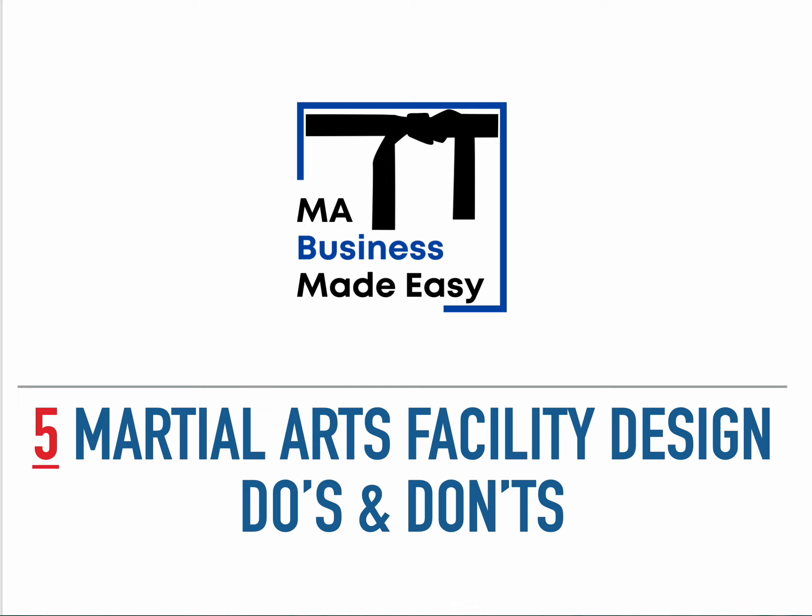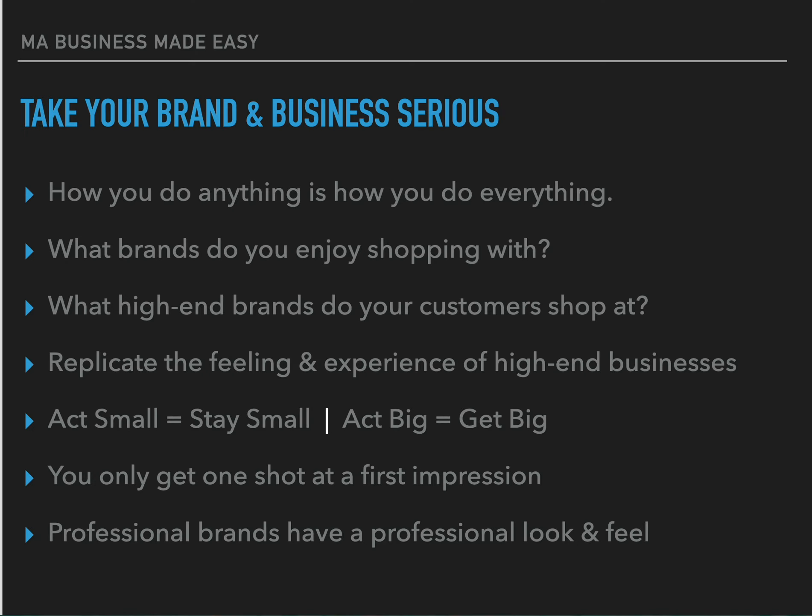What's up guys, Donovan here — Martial Arts Business Made Easy. In today's video we're going to be covering the five martial arts facility design do's and don'ts. Let's jump in.